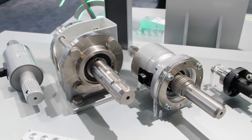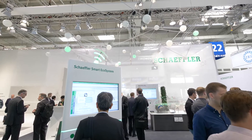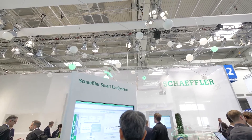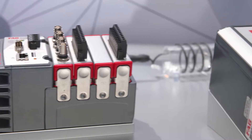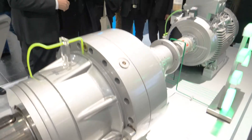Components equipped with sensors and mechatronic products made by Schaeffler are fundamental enablers because they generate data. Cloud technology makes it possible to use this information for digital services, such as process control, the maximization of machine availability, and product optimization.